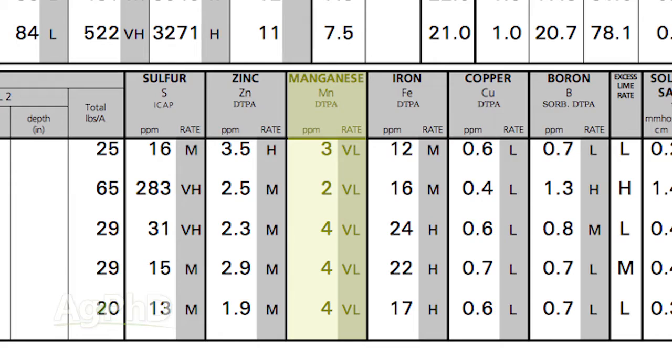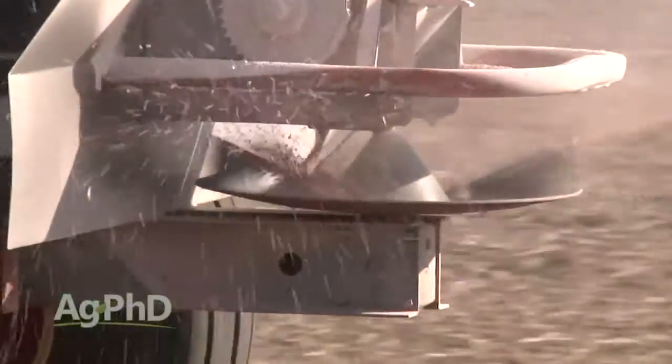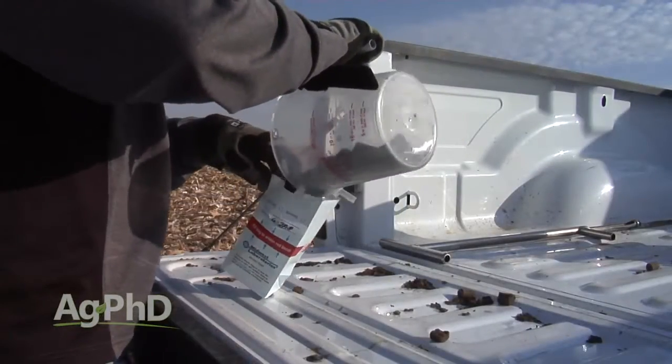There isn't enough manganese in the soil, so take a look at your soil test. It's not the Roundup that's causing the problem — it's the fact that you didn't fertilize with manganese. When we're speaking about manganese, it is a micronutrient. The first key is just to find out what you have, as Brian was mentioning — take a good complete soil test so you can actually see what you have.